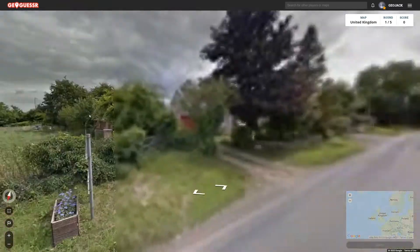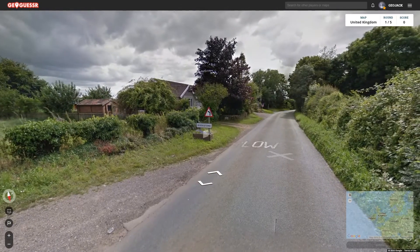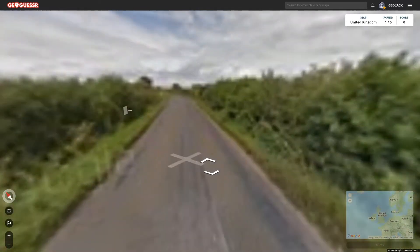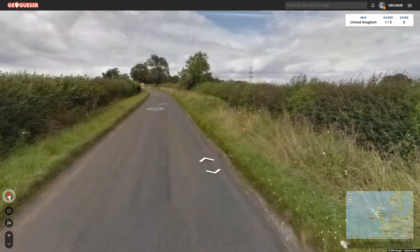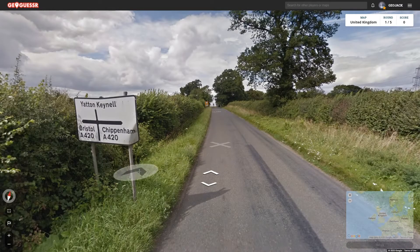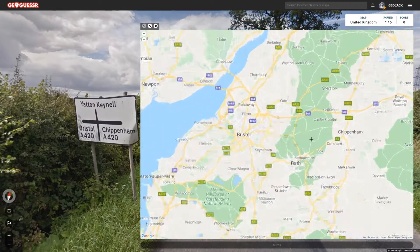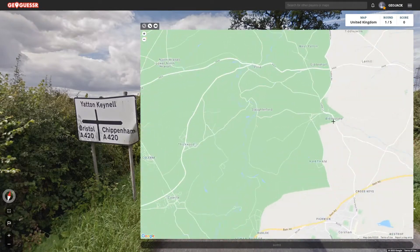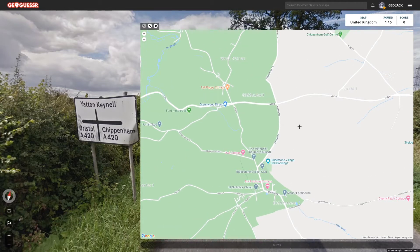We're back out onto national speed limit, that's not ideal because this will tell us where we are at least. Yeah, Biddiston, okay. For the purposes of speeding this up I'll come back when we've found something — oh, every time I say that and we find something. Bristol and Chippenham, right that's much more helpful, beautiful. So we must be in between them because one's there, one's there. Biddiston there, brilliant. Okay so now we need to just work out which direction we came from.